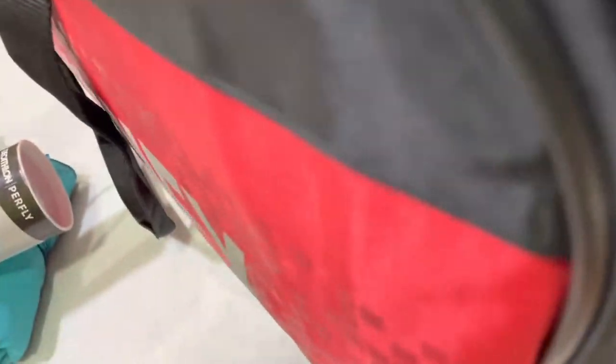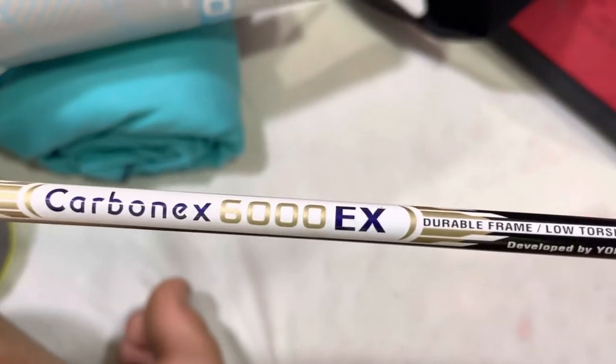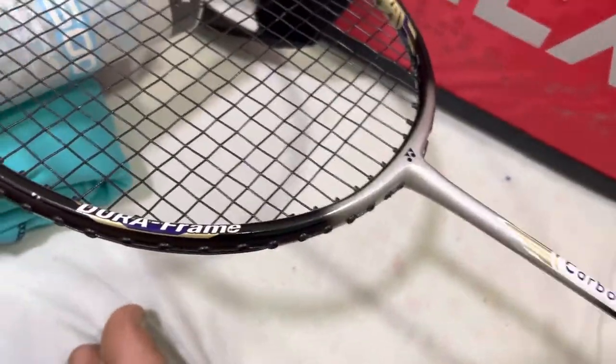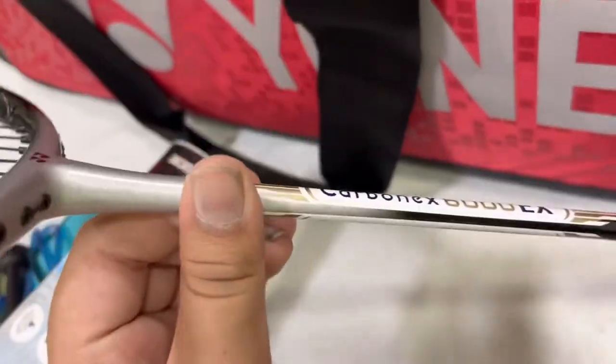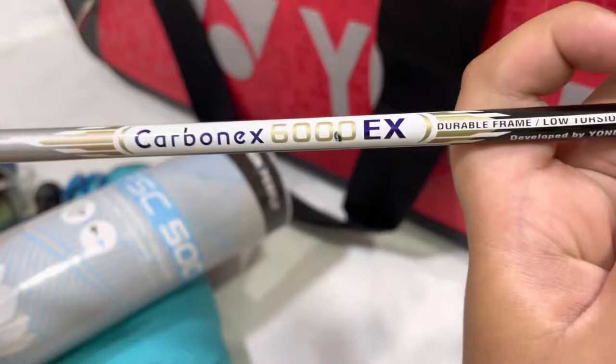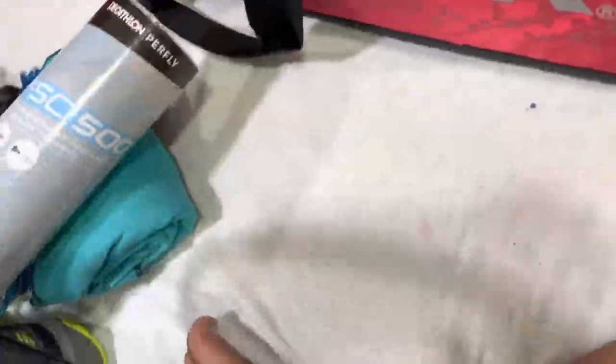Now let's remove the rackets. First up I have this old Yonex Carbon X 6000 EX Double Flame. It's pretty heavy and I use this as a heavy racket. It's also my spare racket. I had one more spare racket — the Nano Rail Light 18i — but now it's broken. Anyway, this is my spare racket, the Yonex Carbon X 6000 EX. It's very old and the grip is gone. It has BG65 guts in black — old frame — so I'm not a big fan, but I still use it.